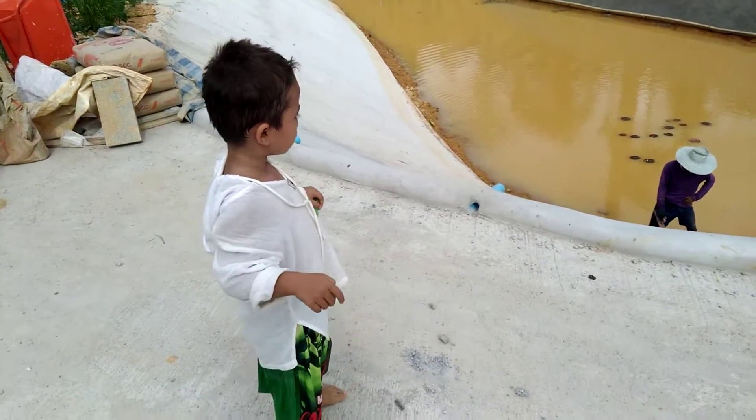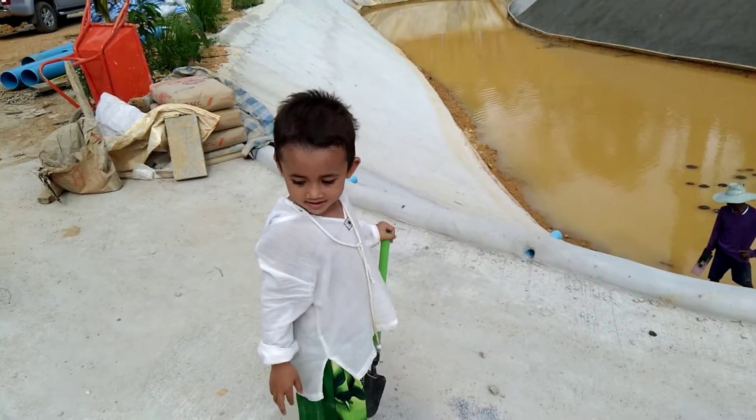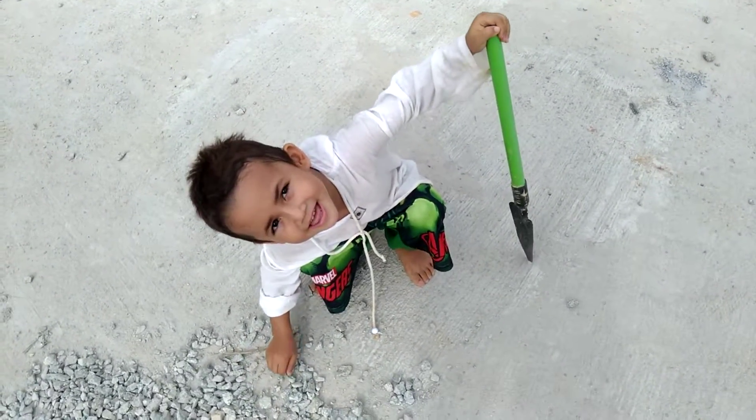What are you trying to draw on the cement? Ow! What? That hurt.